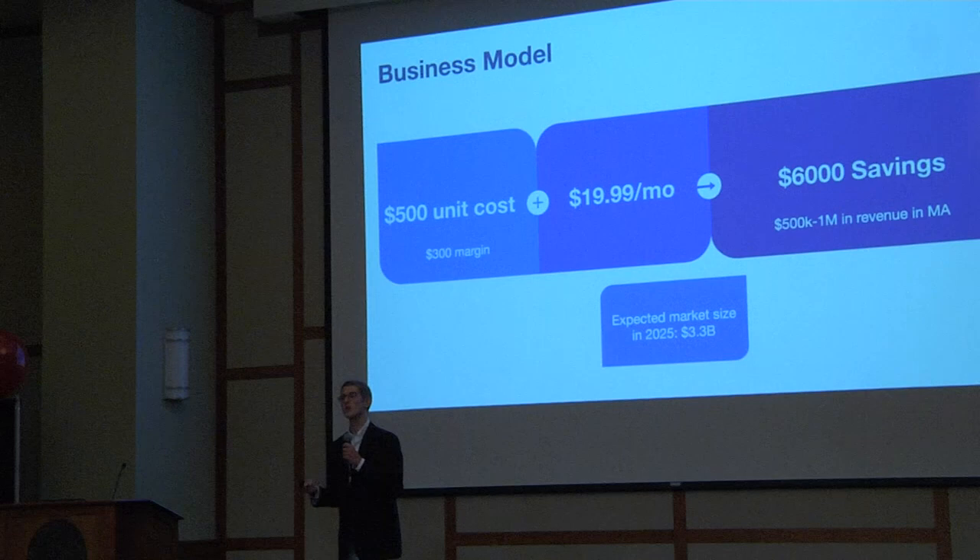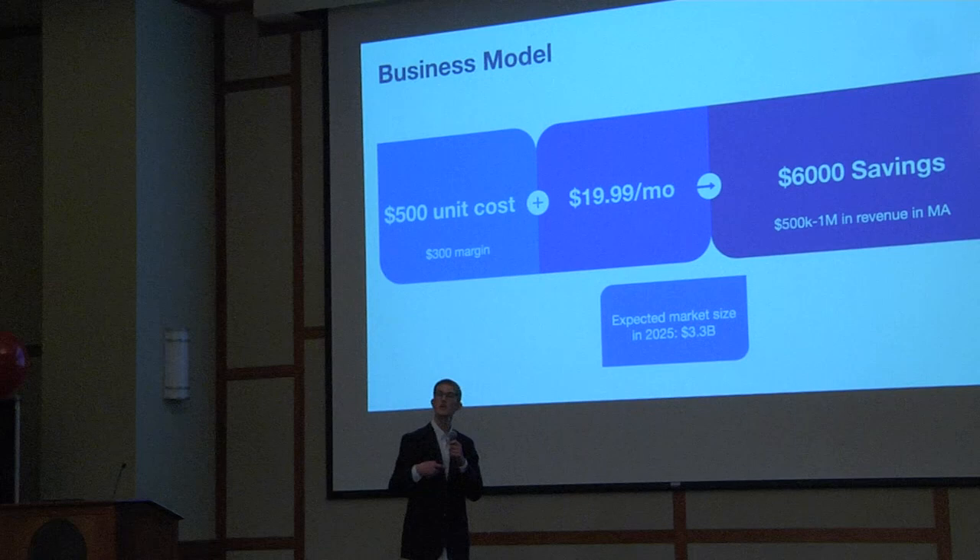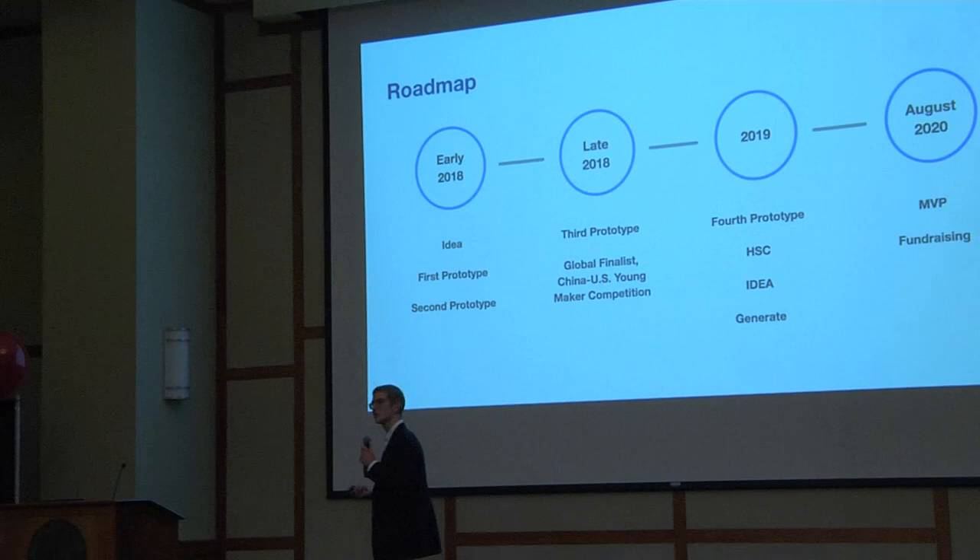With SmartyPill's ability to record medication adherence, hospitals can use that data to better individualize care for users, and health insurance companies can use that data to better identify individuals at risk.